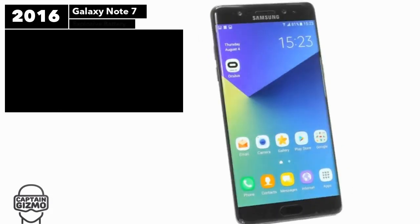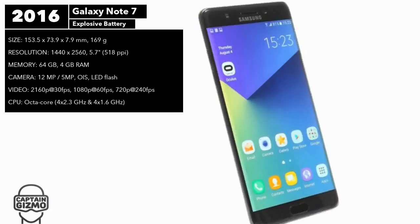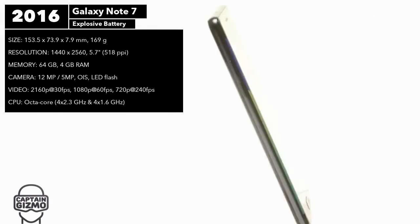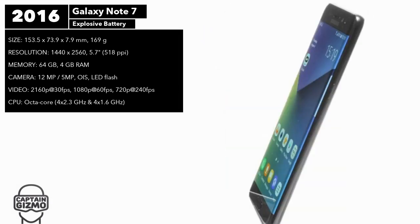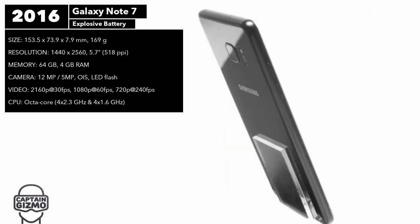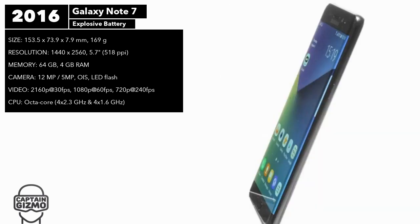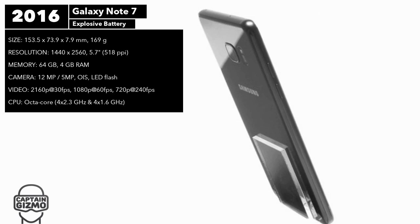Samsung wanted to synchronize the branding to that of the Galaxy S7, so they went with Note 7 instead of Note 6. The use of the number 7 was also meant to bring good fortune, but it was the complete opposite. Although it was an impressive phone, this was the model that came with the exploding batteries.